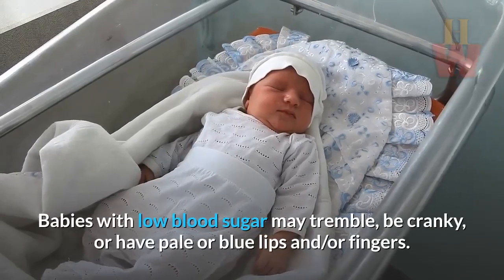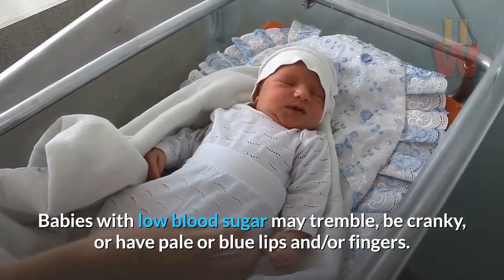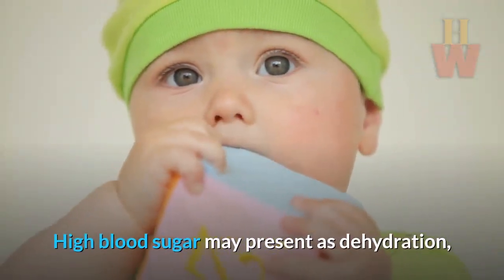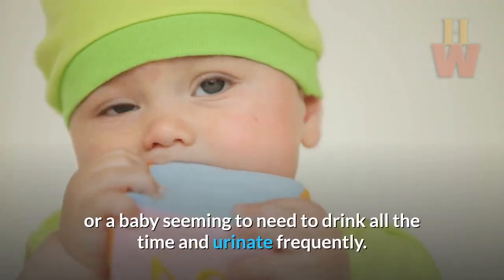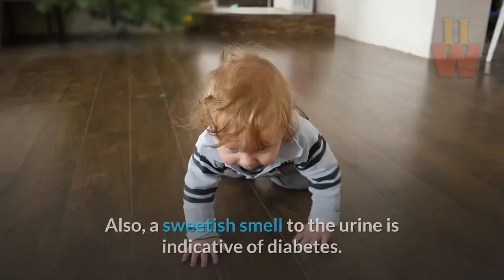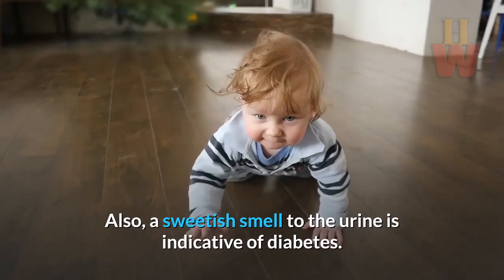Babies with low blood sugar may tremble, be cranky, or have pale or blue lips and or fingers. High blood sugar may present as dehydration, or a baby seeming to need to drink all the time and urinate frequently. Also, a sweet smell to the urine is indicative of diabetes.